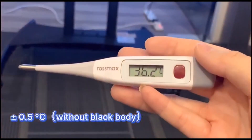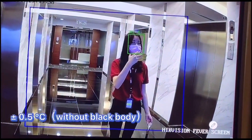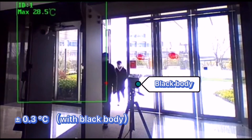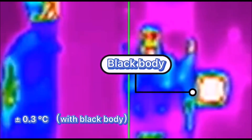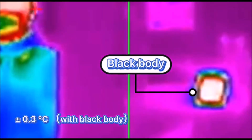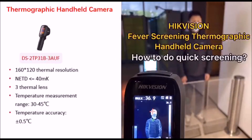The accuracy for the High Vision Thermal Camera is plus or minus 0.5 degrees Celsius. If you want to improve the accuracy, a Black Body is available. This Black Body can improve the accuracy to plus or minus 0.3 degrees Celsius.